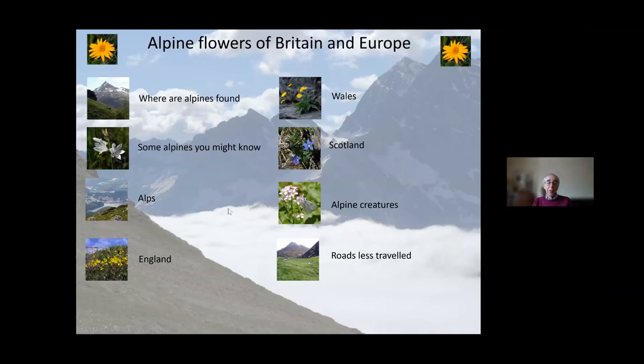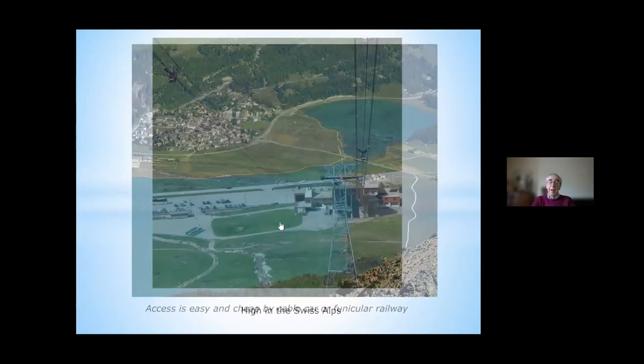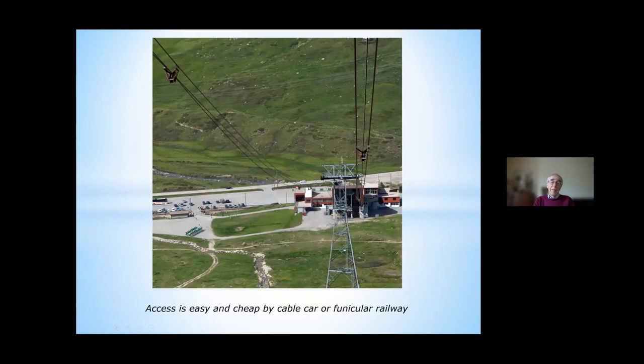Now to have a look at some of the flowers — this is about alpines, so when better to start than in the Alps. Access is pretty cheap by the funiculars. One hotel we stayed at actually issued us with passes making access by any funicular or cable car free for the whole time we were there. So as long as you got there on time, you could get right up into the areas of the alpines without exhausting yourself.